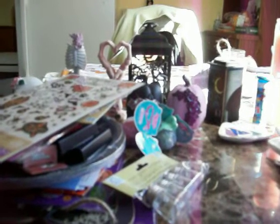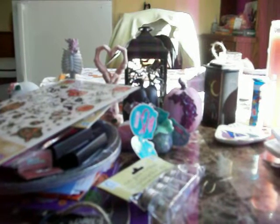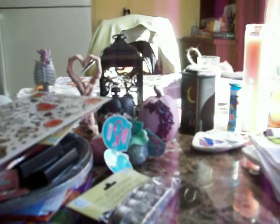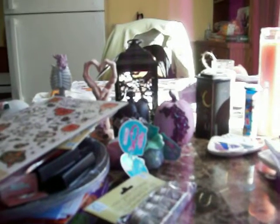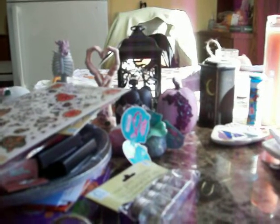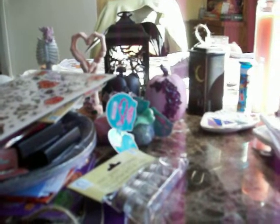Hey guys, I just got home from shopping. I went to Walmart to look for those Rainbow High costume ball dolls, and again I didn't find any. Since I didn't find them, I bought some Halloween stuff — that'll be in a small Walmart haul. Now I'm going to show you the stuff I found at Dollar Tree. I went to two Dollar Trees, but one didn't have anything. This is all from just one Dollar Tree.